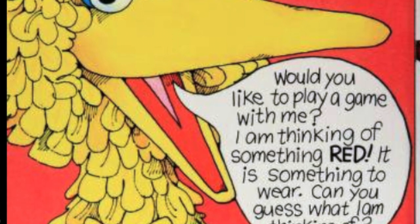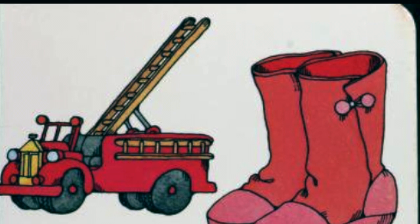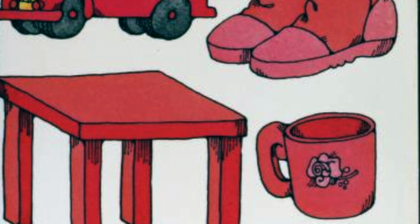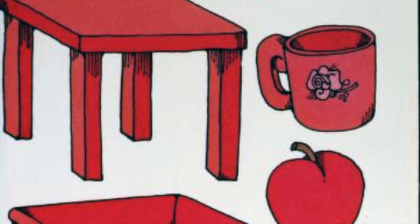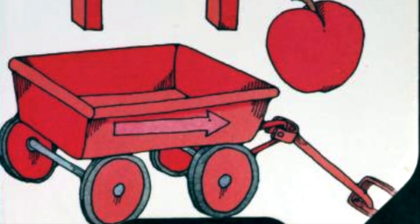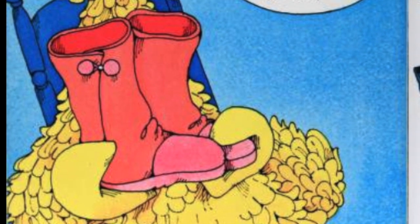It is something to wear. Can you guess what I'm thinking of? Do you see the fire truck? Do you see the boots? Do you see the red table? Do you see the cup? Do you see the apple? Do you see the wagon? Did you guess? I was thinking of red rubber boots.